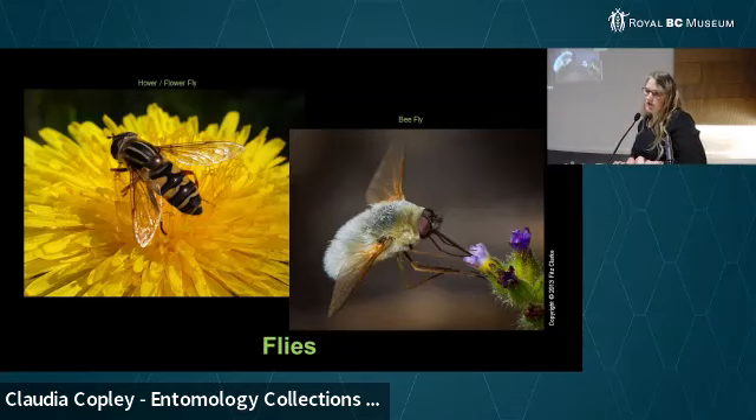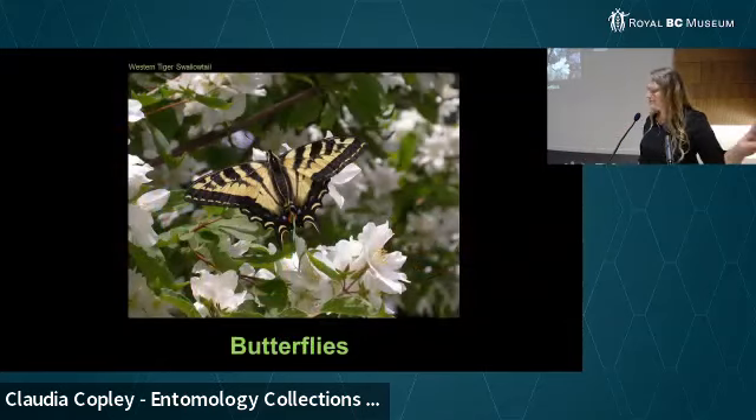The bee fly — I want you to love them because I think they look like flying pussy willows. One time somebody said, 'I don't know how to describe what I saw, but the only way I can describe it is — do you know Harry Potter? I saw a snitch.' And I said, 'I know what you saw — you saw a bee fly.' Now I think of them as snitches too. And anyone who doesn't know Harry Potter, that's a totally useless bit of information — sorry about that.